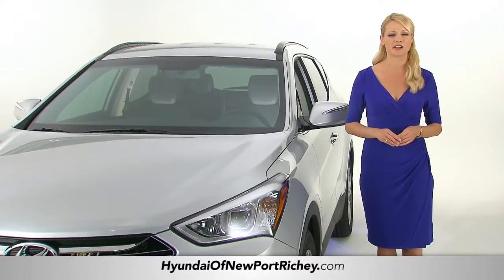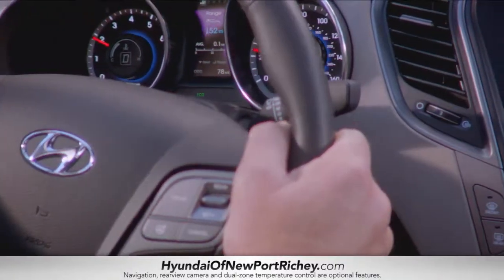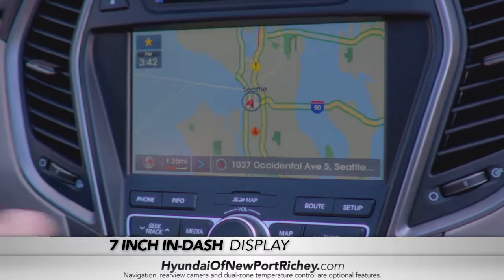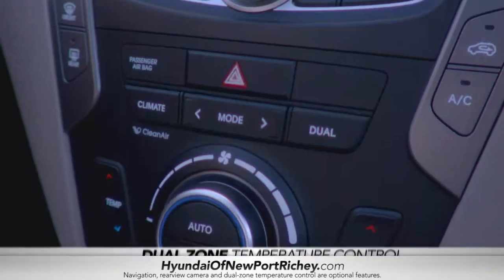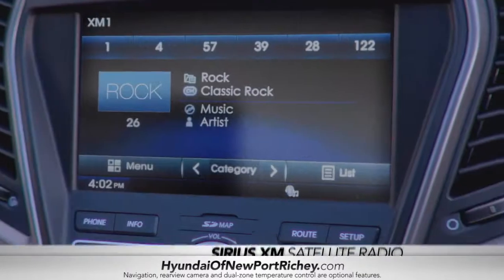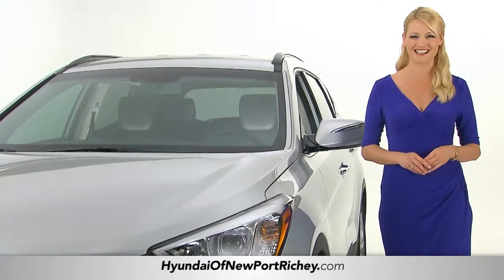The Santa Fe's interior is incredibly comfortable and luxurious with stellar features like a 7-inch in-dash display with available navigation and rear view camera, dual zone temperature control, and Sirius XM satellite radio. You may not want to leave when you reach your final destination.